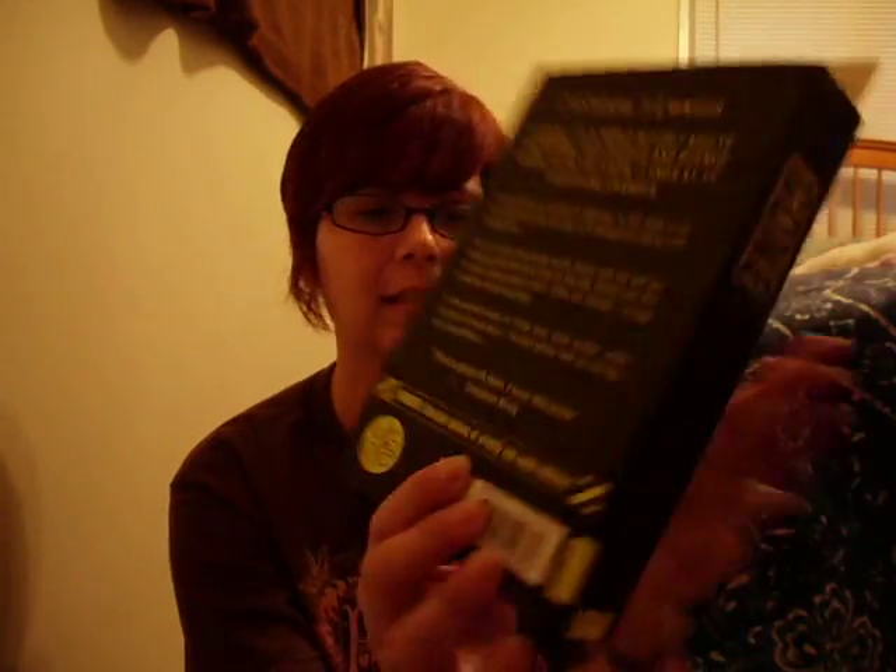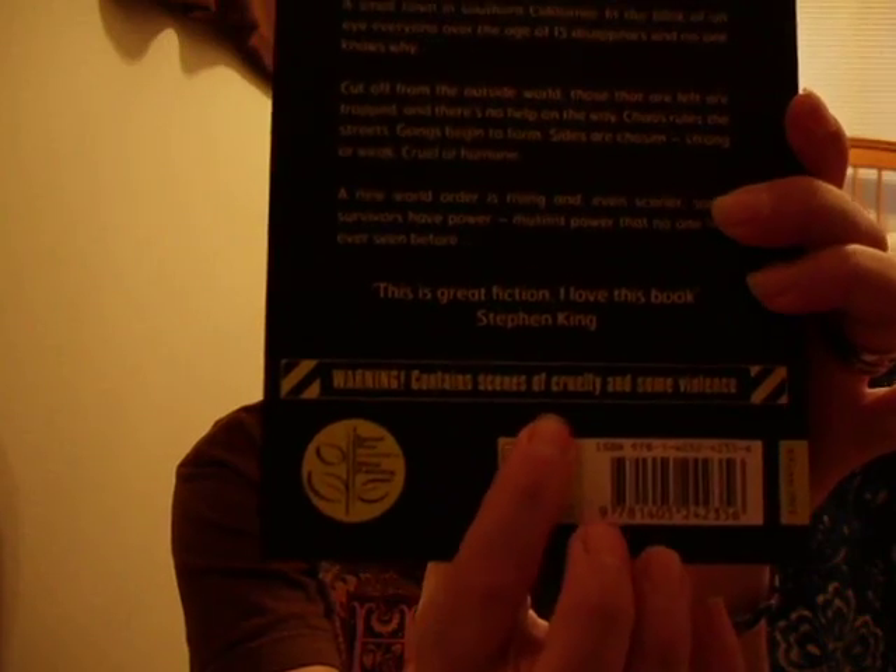On the back it says, warning: contains scenes of cruelty and some violence. Alright, that's it. I am finishing up another Faust — if somebody can please tell me how I'm supposed to pronounce that, is it A Faust or B Faust? I think it's Faust. So I'm almost done with it, I've got like 30 more pages, and I'm going to do a review on that.